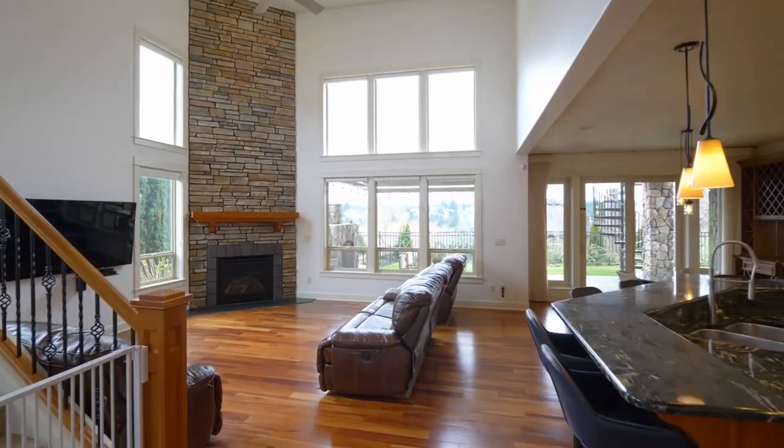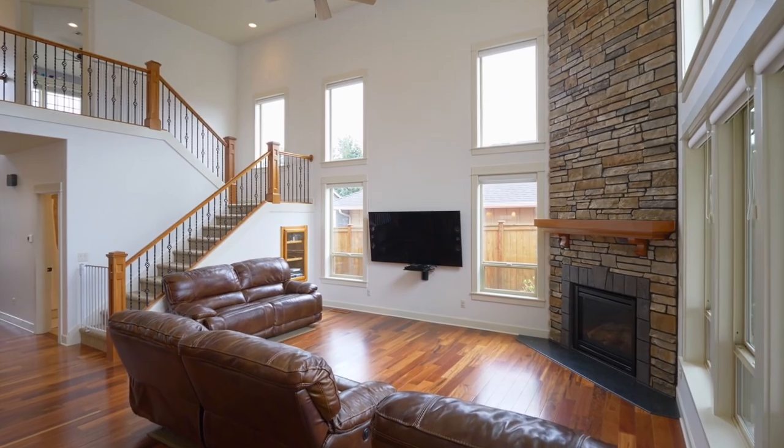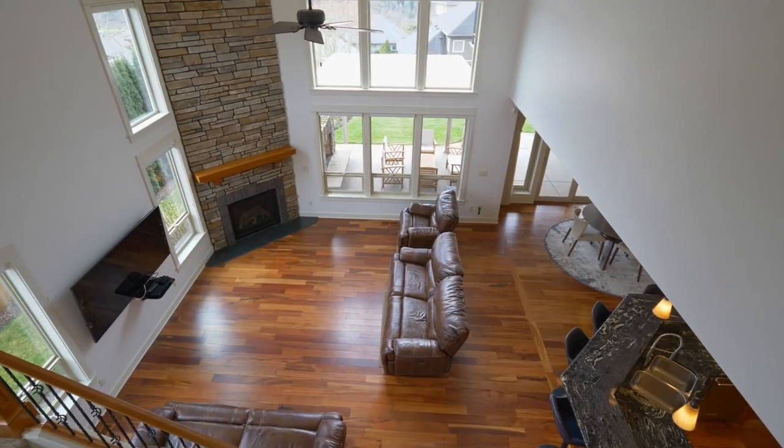Discover an impressive open floor plan with soaring ceilings, a floor-to-ceiling gas fireplace, and walls of windows.